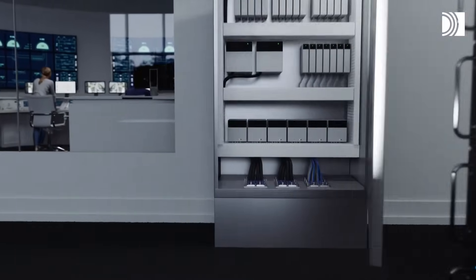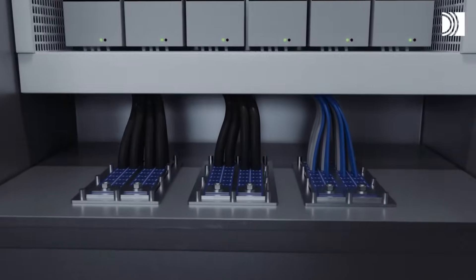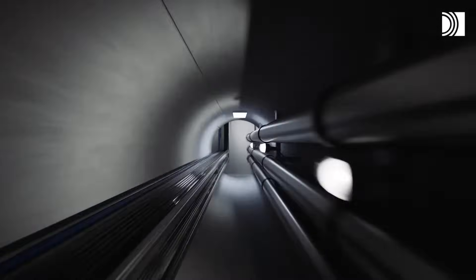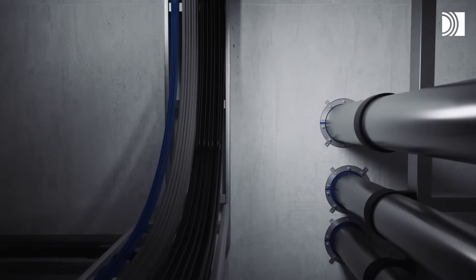Roxtec modular-based cable and pipe transits protect control cabinets and provide high-end electromagnetic shielding as well as robust bonding and grounding, and they are as easy to use on a construction site as in an SMR factory for serial production.